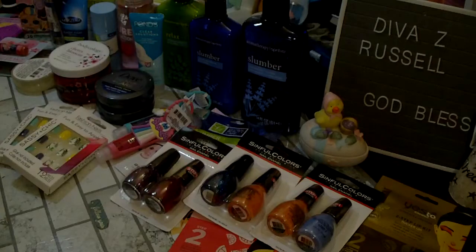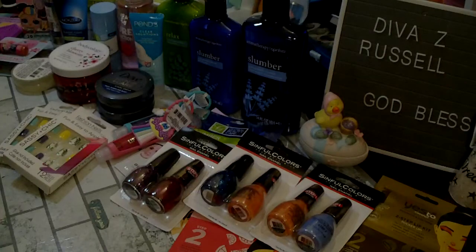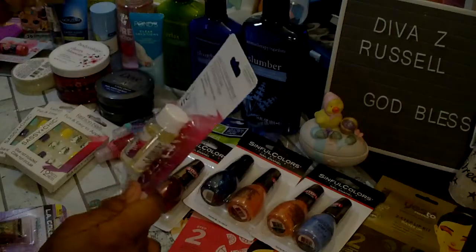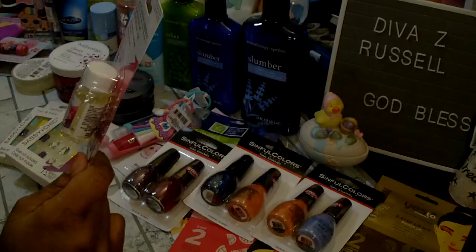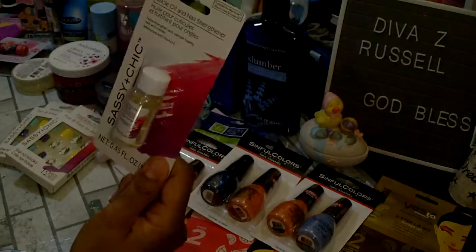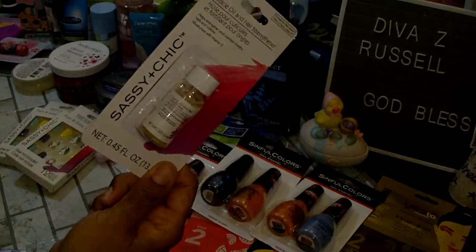I did find some cuticle oil and nail strengthener by Assassin Chic — I wanted to give that a try. My fingernails are a wreck right now because I'm working on journals and the fabric tack glue I use eats up polish, so I'm holding off until I finish. It's a little .45 fluid ounce but it says it helps strengthen and maintain healthy nails and cuticles and moisturizes with vitamin E — that one was new.